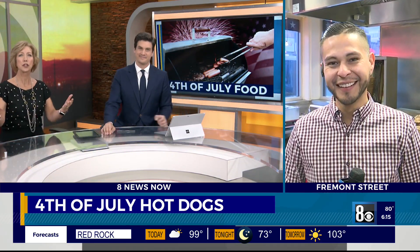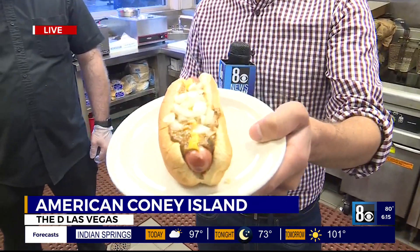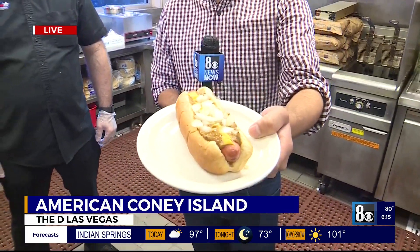Hector Mejia, live in downtown with the details. Hector, where's your hat? So I had to take a little bit of a break from that hat, but here is one of the hot dogs — and it's like raining hot dogs here at American Coney Island. We're learning how to make the best hot dog on earth, especially with 4th of July coming up in just a few days. Joining us here we have General Manager Mario.